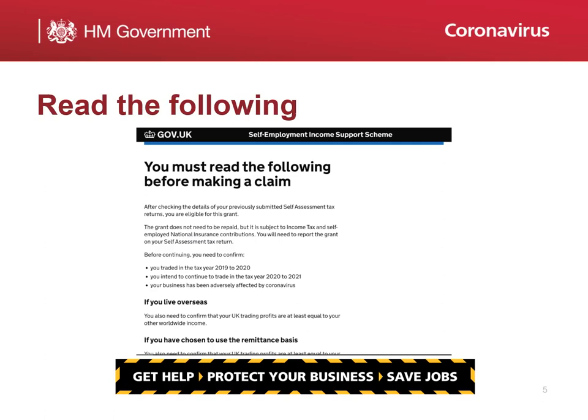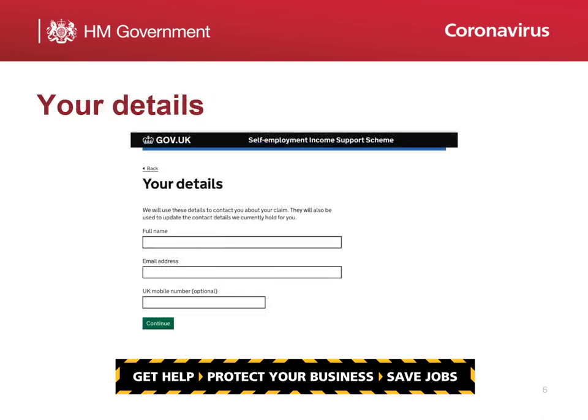Please be assured that we have built checks into this scheme to prevent fraud and protect public money. You'll be prompted to enter your full name, email address and UK mobile number.